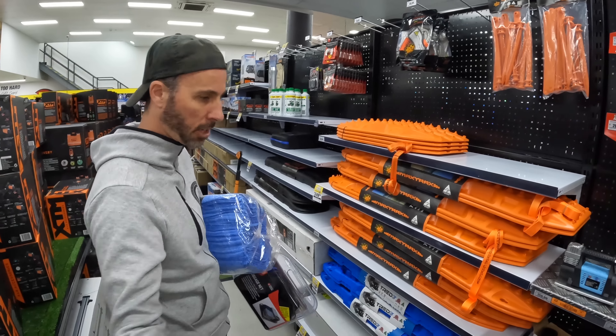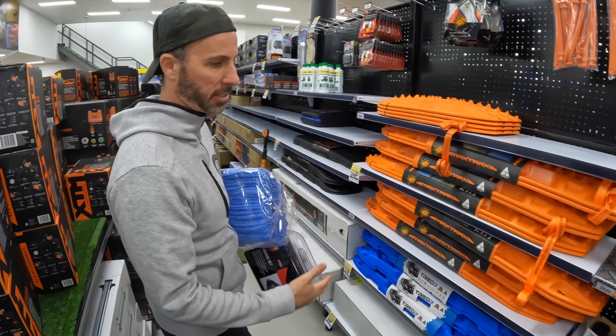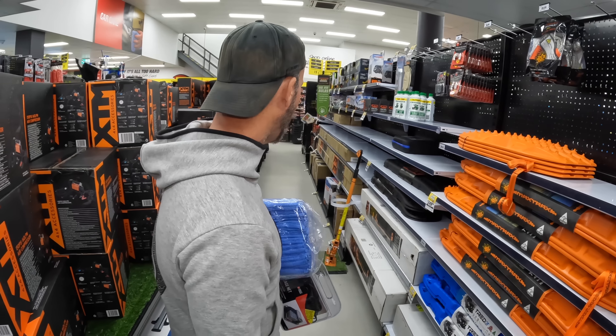Right now I just actually need to get the car going, serviced, get it cleaned up, black some stuff out, and then I'll be back for the adventure mods.